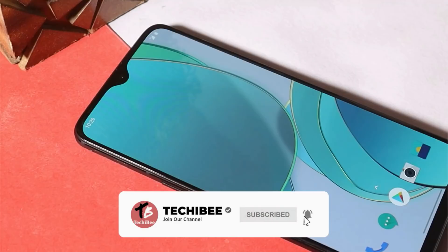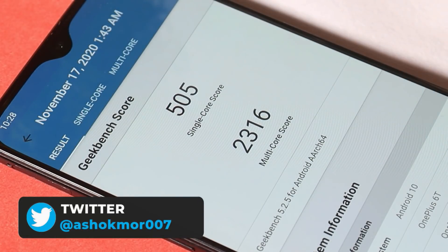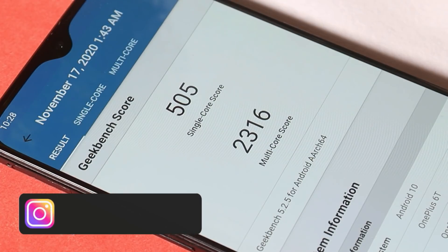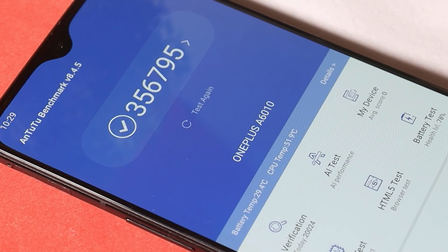Now let's talk about the benchmark results. With single core, the device scored 505, and with multi-core, it scored 2316. On Oxygen OS 10.3.6, single core had scored 516 and multi-core had scored 2340 — almost equal scores with the Geekbench application. With the AnTuTu benchmark application, Hydrogen OS scored 356,795; on Oxygen OS 10.3.6, the device had scored 363,050. So there are slightly lower benchmark results on Hydrogen OS compared to Oxygen OS 10.3.6.